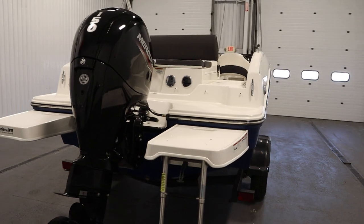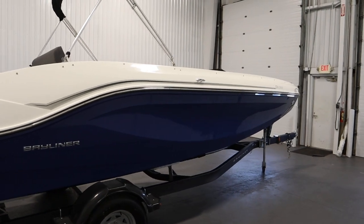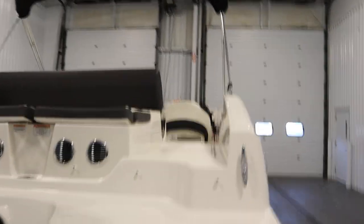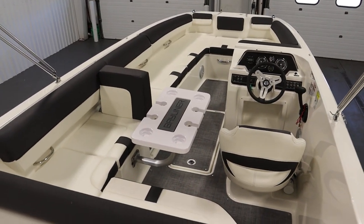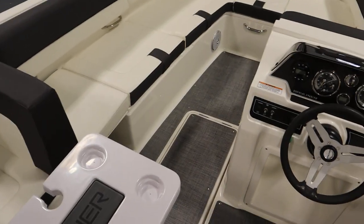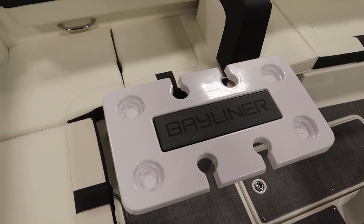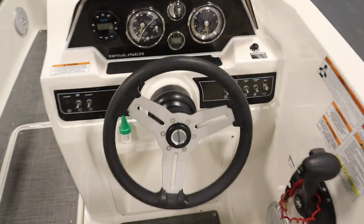This boat has optional equipment including a snap-on mooring cover, a removable bimini top with storage boot, an L-shaped cockpit layout, a stainless steel upgrade package, a graphite interior, seagrass snap-in flooring, a removable cockpit table with beverage holders, a digital depth gauge, and an automatic bilge pump.